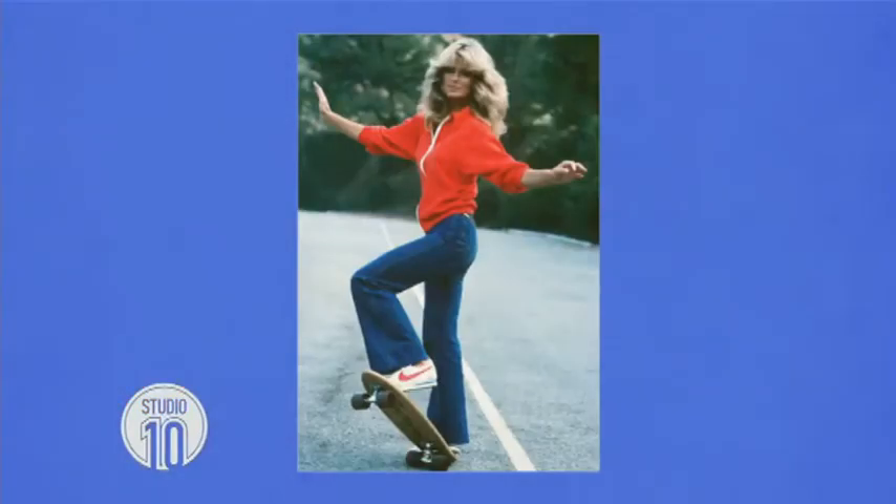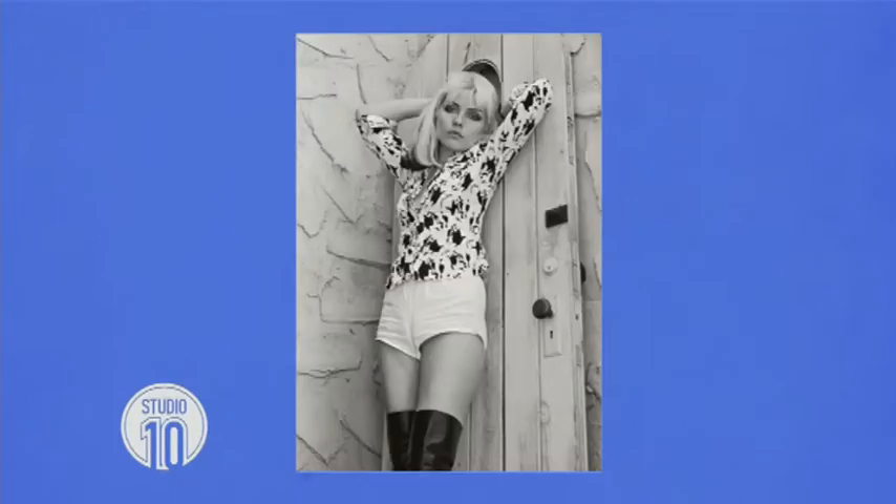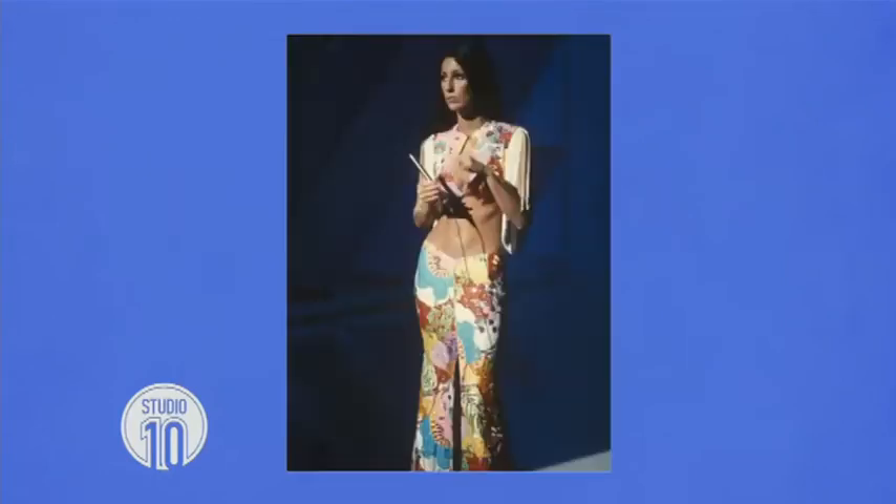Farrah Fawcett — I loved her. Amazing. Look at her hair. Debbie Harry. Stevie Nicks. And Cher. Who I reckon you're channeling today, Tash. Yeah, I think you are. I've been looking at you today. Don't you reckon? Fake eyelashes are so heavy. But it's very Cher, I reckon. Thank you. I got you, babe.